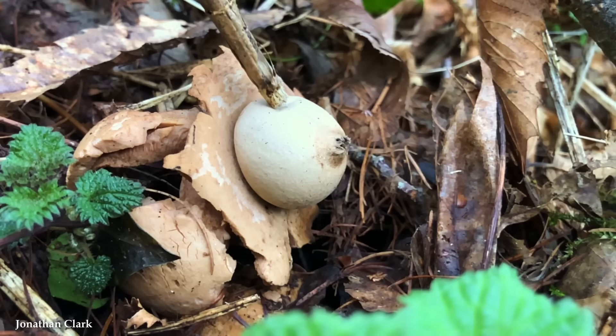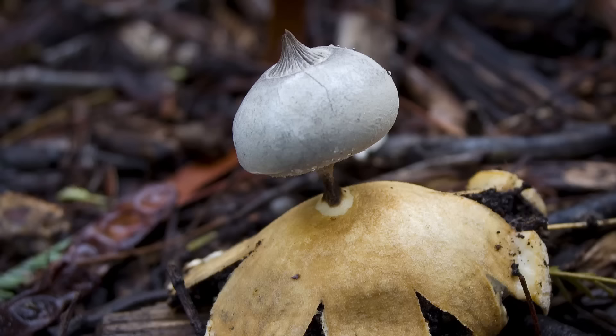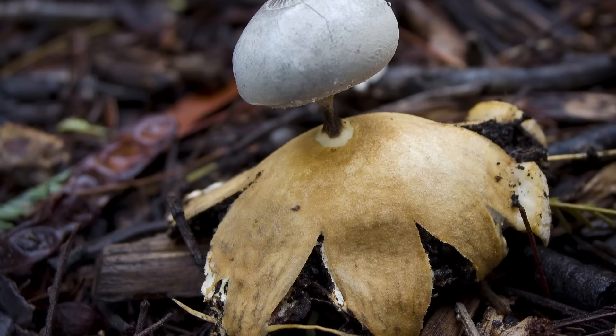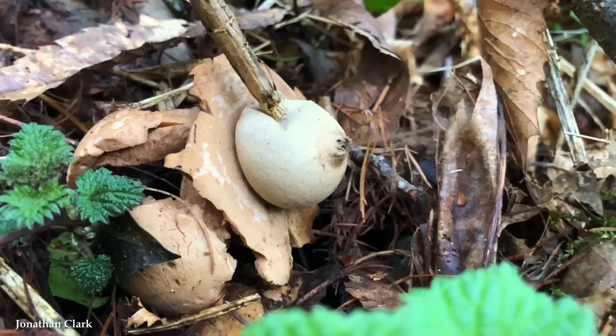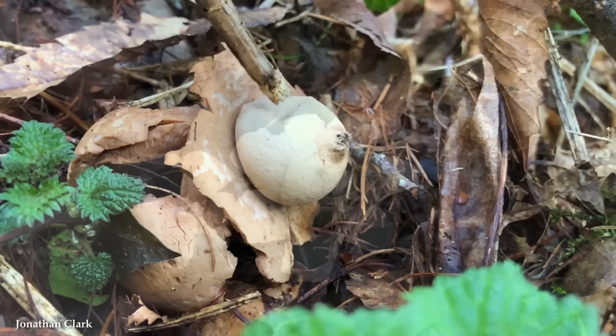The fruiting body starts as a closed spherical structure, often resembling an egg or a puffball. Then, as it matures, the outer layers split open, revealing the inner spore sac, which expands and forms a star-like shape. This star-like structure serves multiple functions — when closed, it protects the developing spores inside, and as the outer layer splits open, it creates a cup-like structure that elevates the spore sac, allowing better dispersal of the spores. The spores are released through an opening at the top of the spore sac and can be carried away by the wind or dispersed by animals and insects.